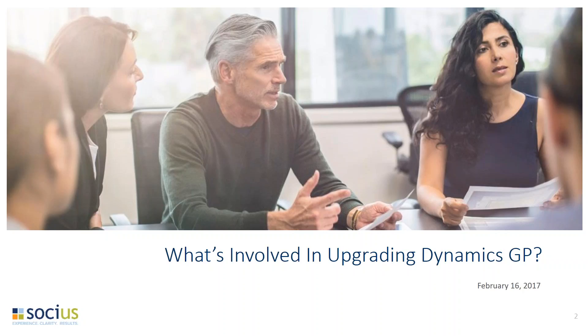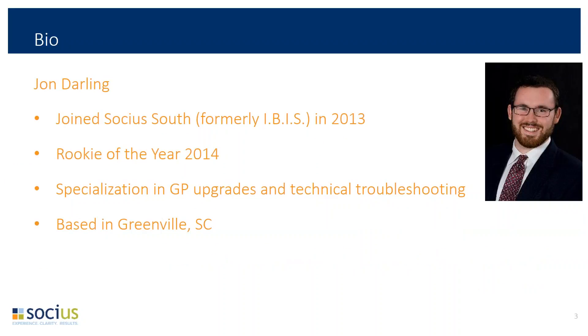All right, great. Thanks, Lindsay, and welcome everyone to today's webinar. We're going to be talking about upgrading Dynamics GP, which is a topic that's very near and dear to my heart, as that is one of my specialties and something that most of you have probably experienced or will experience. If you work in the Dynamics GP world, it's very hard to avoid the discussion of doing an upgrade, but it's really not as scary or as intimidating as you might think it is.